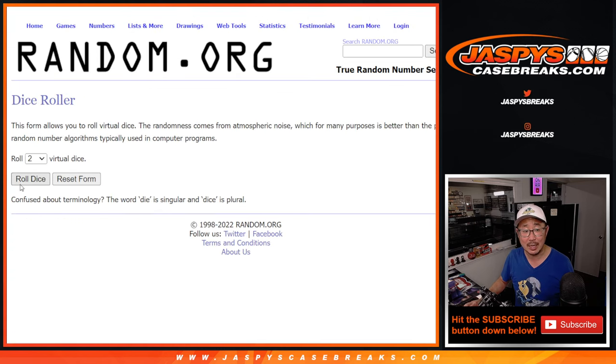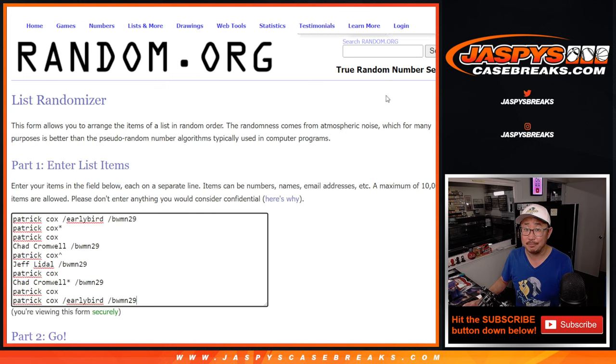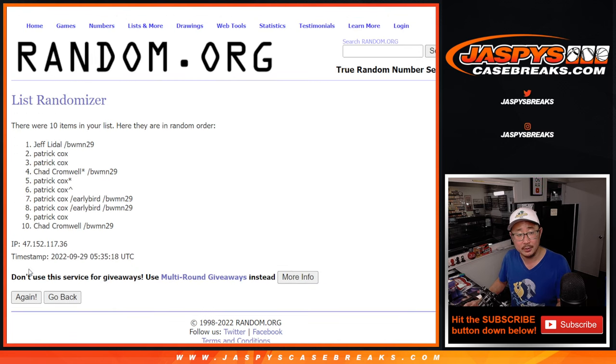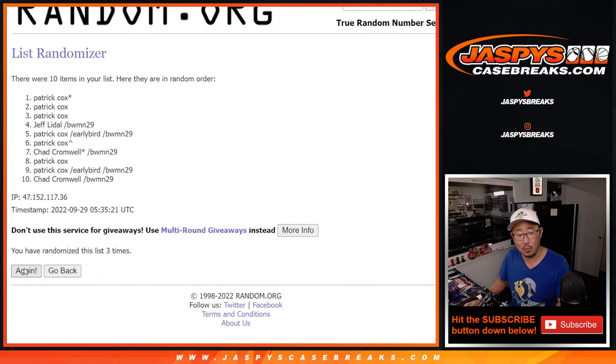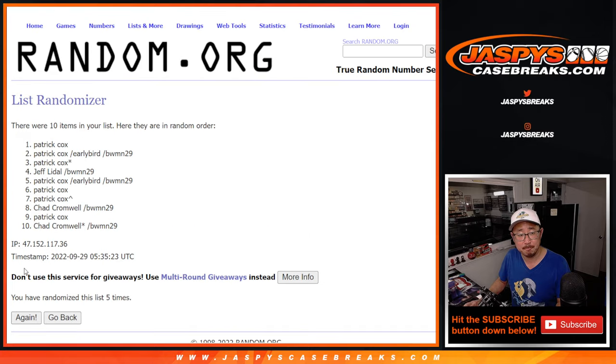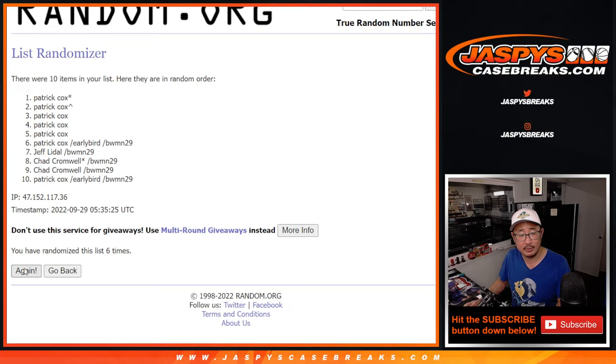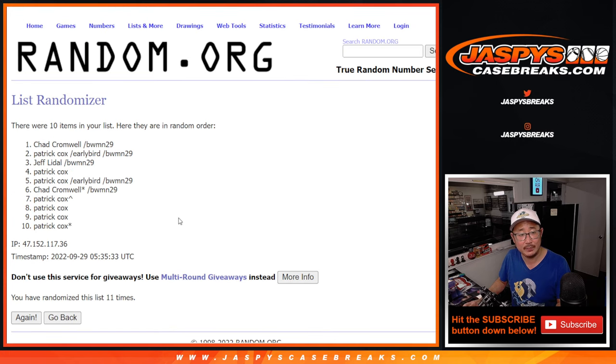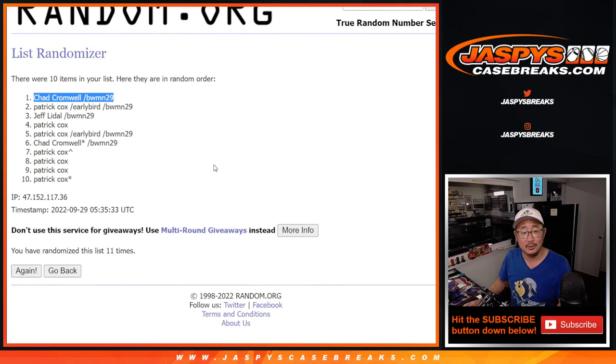Name on top — stop after 11 times. Gets those non-numbered base cards including the Wander Franco rookie card. 1, 2, 3, 4, 5, 6, 7, 8, 9, 10, and once more — 11th and final time, it is Chad. There you go, Chad. I don't think I called your name out too often for hits, but you should probably get a big stack of non-numbered base cards going your way.